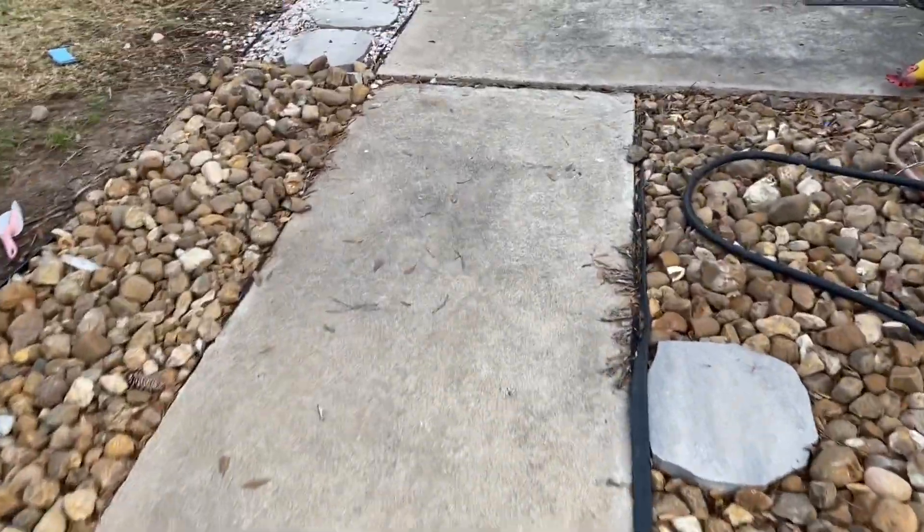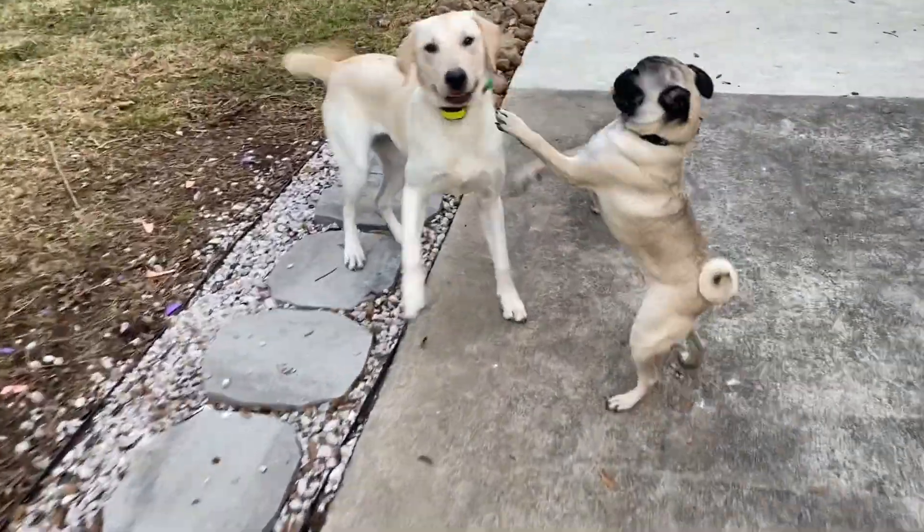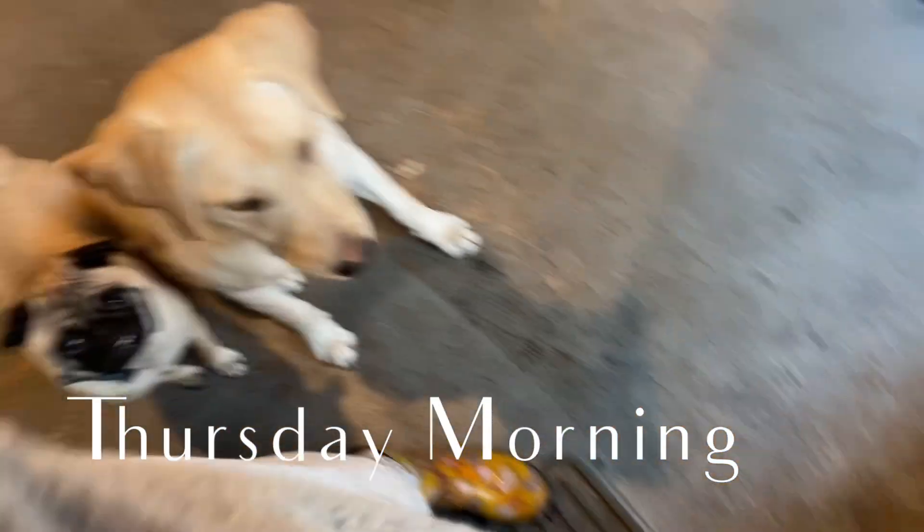Abby! What are you doing, mommy? Can y'all sit? Stay. Don't bust out this door.